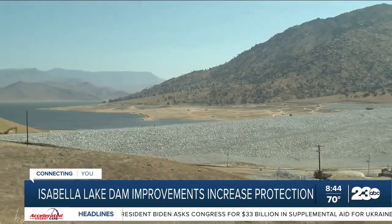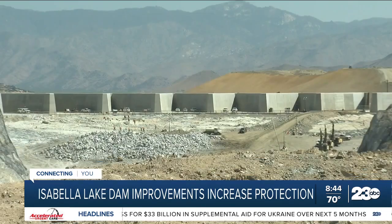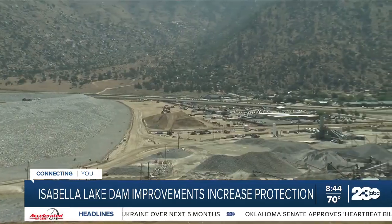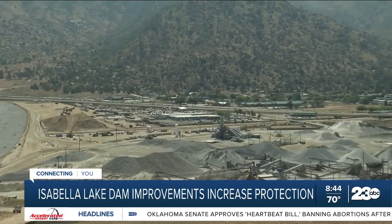The dams are located between Lake Isabella and the Kern River. The purpose of the project is to address the risks of water overtopping the dam, seeping through the embankment, and an active fault line that's located under the dam. The dam is holding back water in the lake, and if the dams weren't there, the water would flow down the canyon.